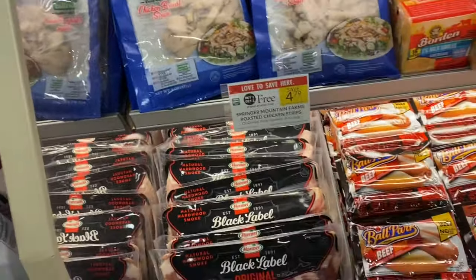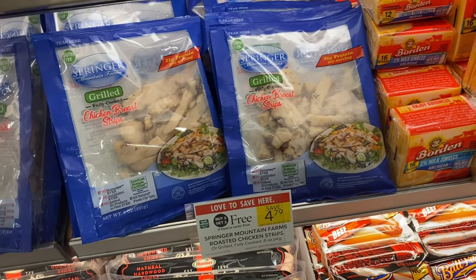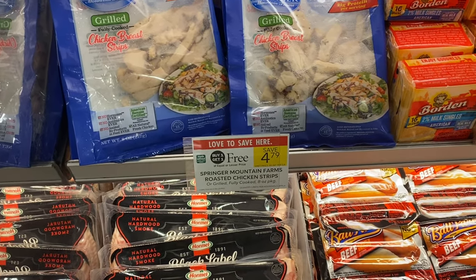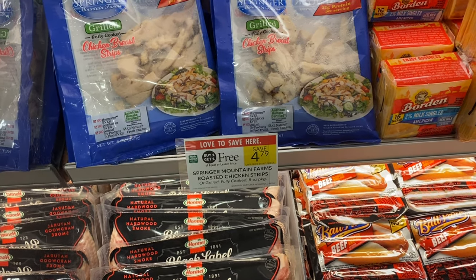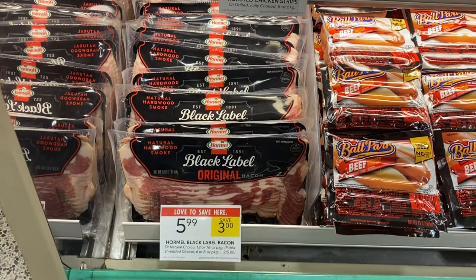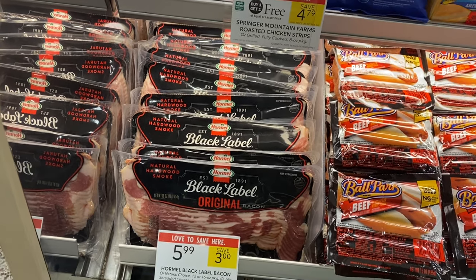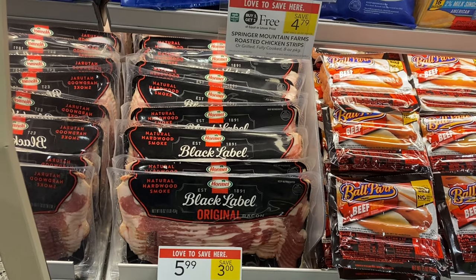Next we're grabbing the Springer Mountain Chicken. I signed up on their website to see if they had coupons but they haven't sent me anything yet. I'm going to only grab one bag for $2.39 since I live in half BOGO, but if you're grabbing two you can get two bags for $4.79. We also have some bacon down here for $5.99, which is a little cheaper than what it's been lately with all the price hikes — check that out if you want to pick up some bacon this week.